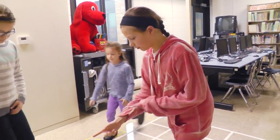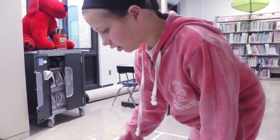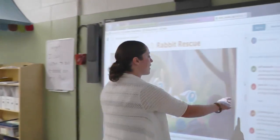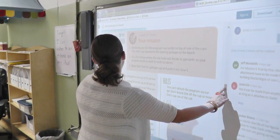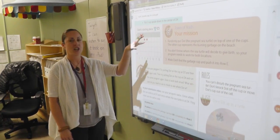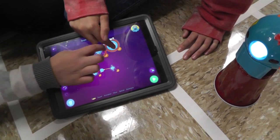Every week when they come into library, they're working on different missions. One of the missions we're working on right now is mission two over here, and they have to create the code that solves the mission in front of them.